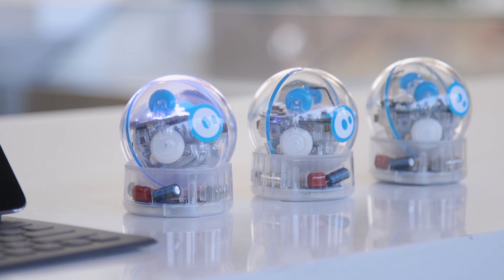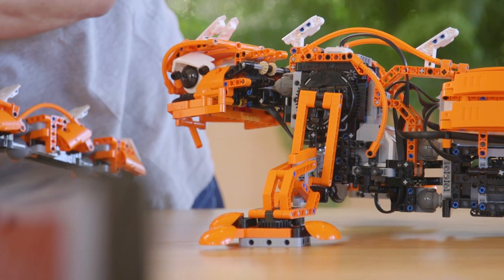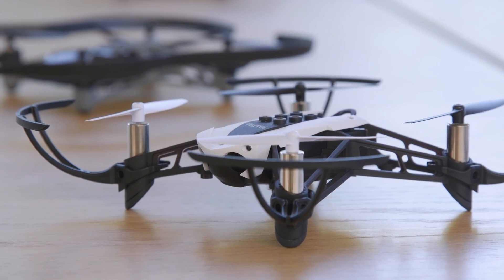With the introduction of these new accessories for Swift Playgrounds, Apple is making a really renewed push through education. And this way, Apple is making sure the next generation of coders is learning Swift from an early age.